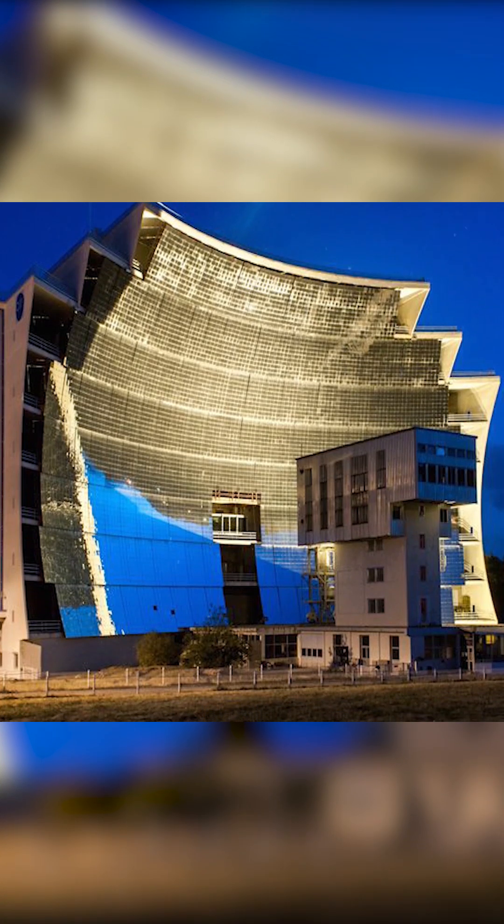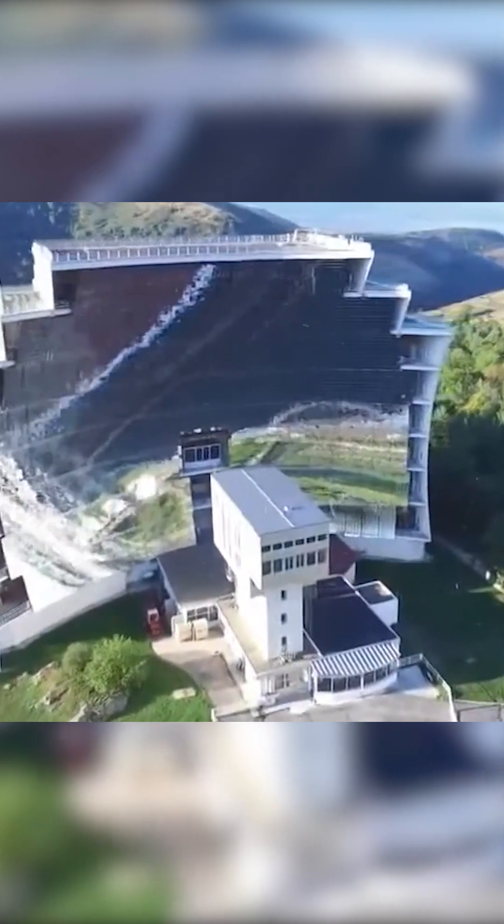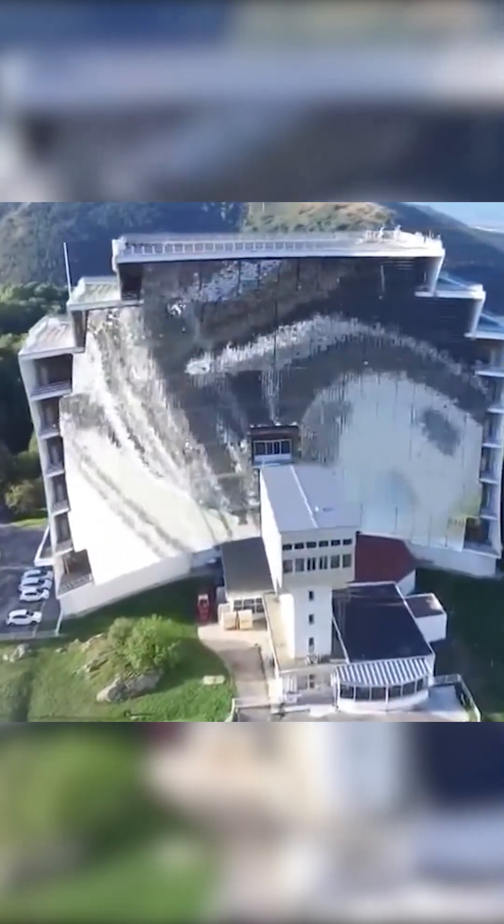Odeillo Solar Furnace. The name Solar Furnace might make you want to stay away from this architectural and engineering marvel, but in fact the Odeillo Solar Furnace in France is an amazing structure that is definitely worth a visit.